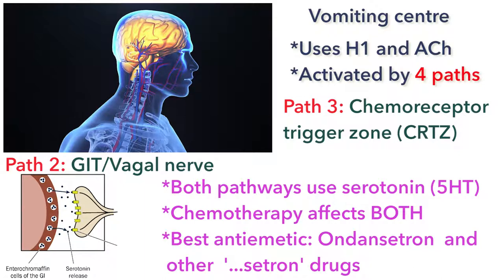The H1 antihistamines and anticholinergic agents don't affect those two pathways directly. There have been hypotheses that anticholinergic and antihistamine drugs would be of some benefit in chemotherapy-induced nausea and vomiting, because the vomiting center itself uses acetylcholine and histamine. However, studies have not shown any significant benefits.